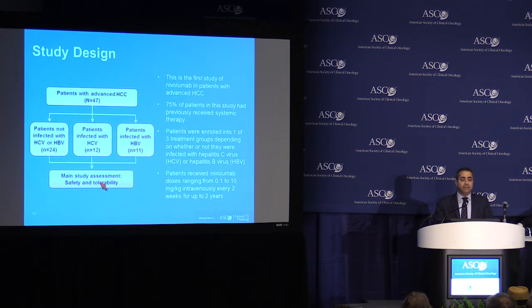The main goal of the study, the primary objective, was to establish the safety and tolerability, and the secondary goal was to look at anti-tumor activity in the form of response rate.